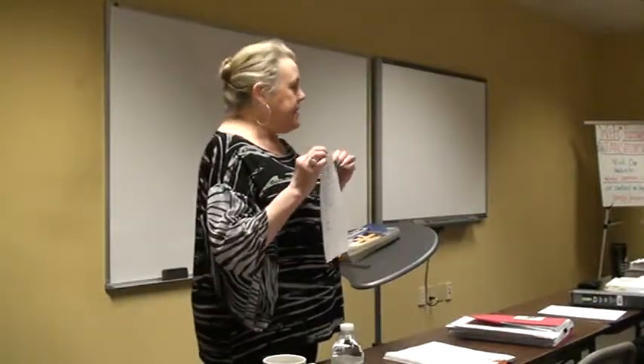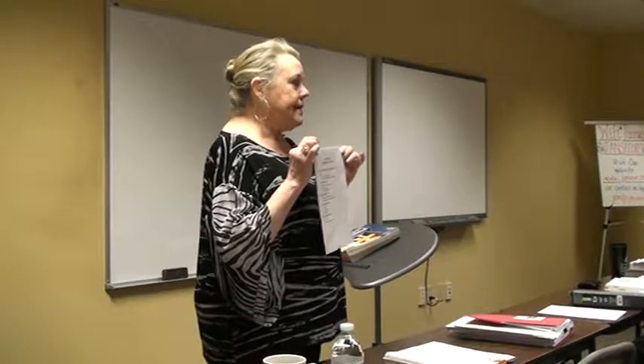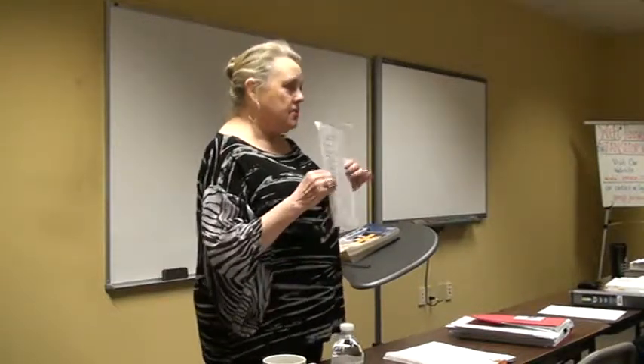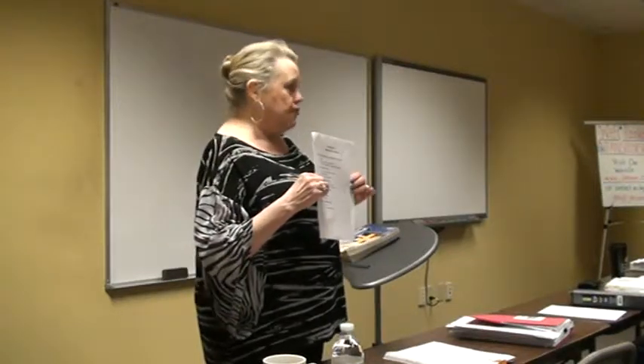So tell me what your needs are when you're getting ready for the test, other than math, because we could spend a lot of time just doing the math. There are only 13 math questions, so that means there's a whole lot of other questions. Let's do what we can on this, and then if you've got a math question or two, we'll try to work it in.